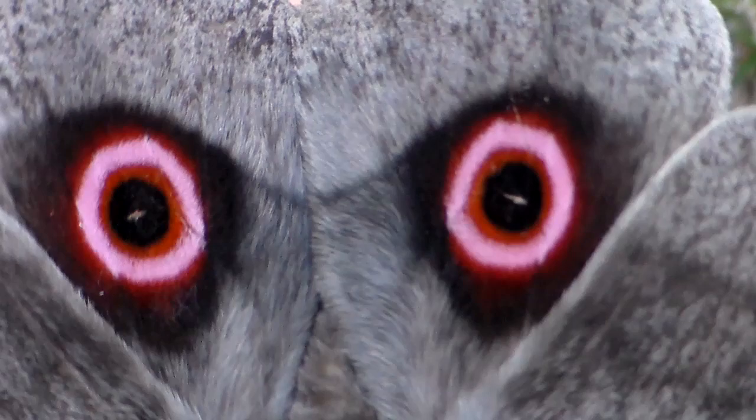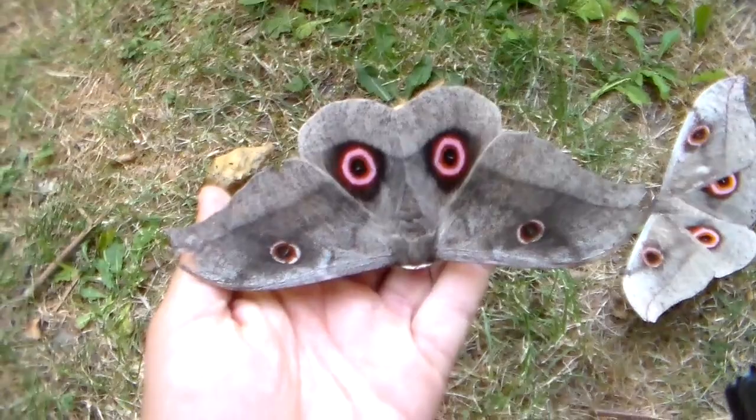And here I'm holding a beautiful male. He has rather reddish, purplish, beautiful and intensely colored eyespots on his hind wings.